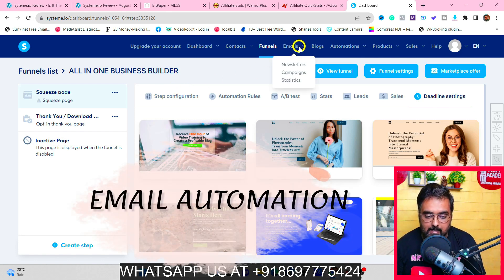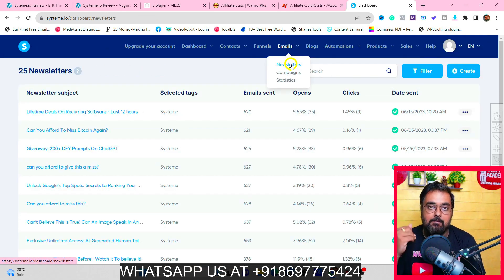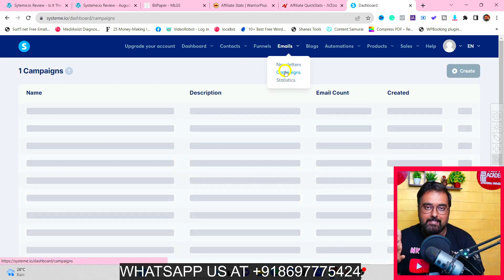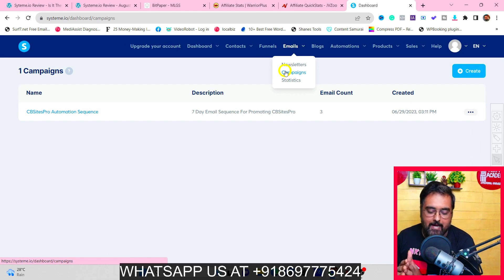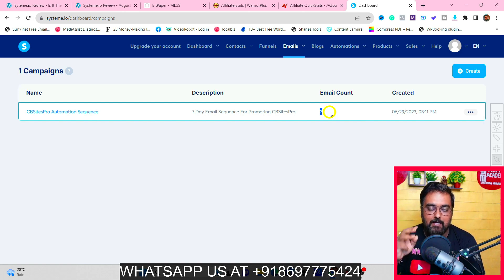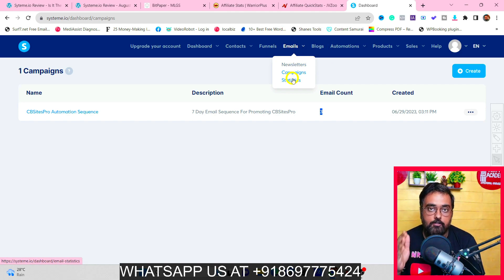Then there's the email autoresponder section. You can set up newsletters, which are one-time emails. You can also design campaigns that run on autopilot. For example, I have a seven-day email campaign for promoting CB Sites Pro with a three-email sequence. You can also view statistics for your email campaigns from here.